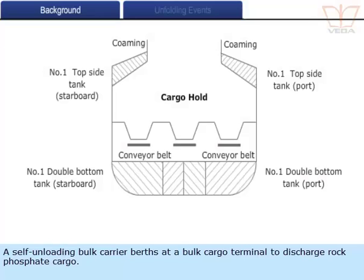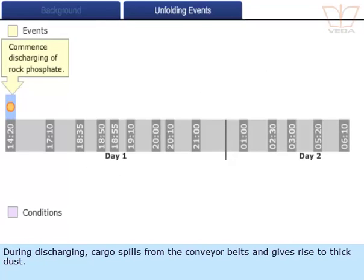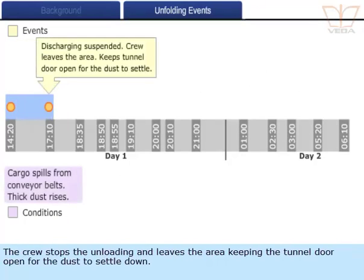A self-unloading bulk carrier berths at a bulk cargo terminal to discharge rock phosphate cargo. During discharging, cargo spills from the conveyor belts and gives rise to thick dust. The crew stops the unloading and leaves the area, keeping the tunnel door open for the dust to settle down.